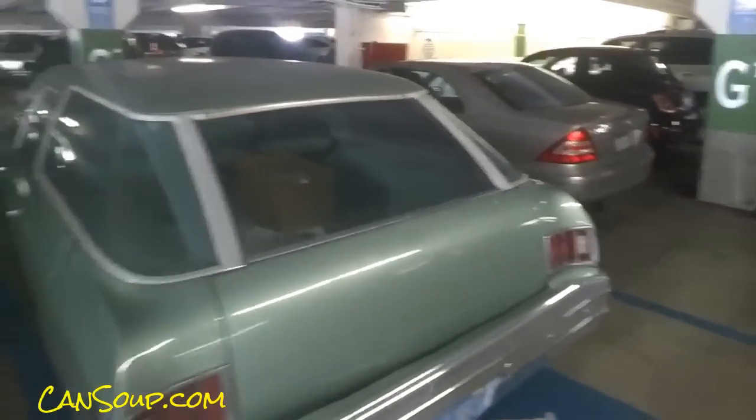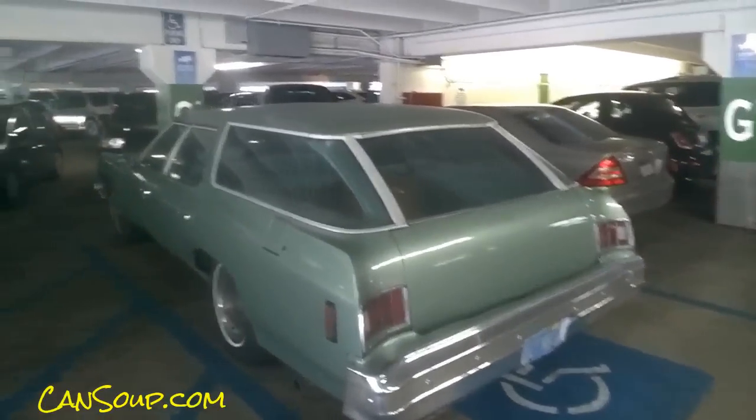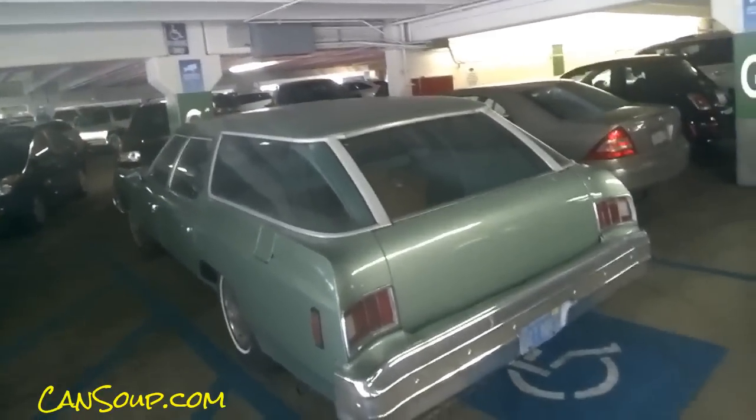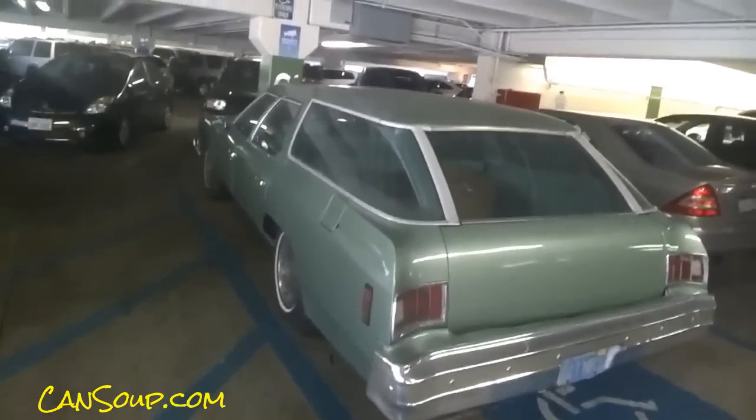The clamshell rear end on this thing — just an absolutely beautiful car. Maybe he delivers the paper or something. Clamshell roll-up window, all the trim is on it — absolutely beautiful car. You just don't see this anymore. I had a Pontiac Catalina 455 — this is rather rare to come across.